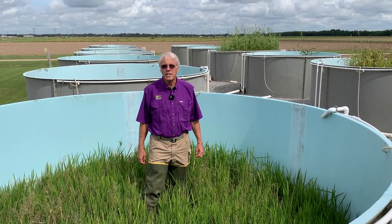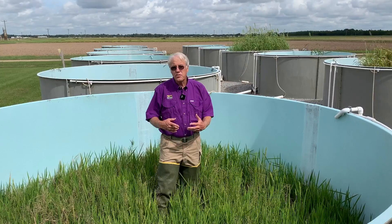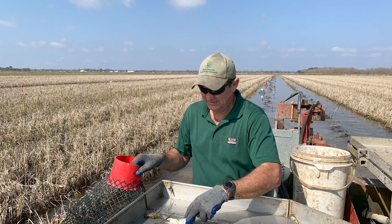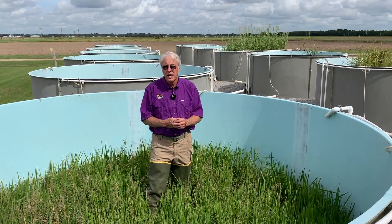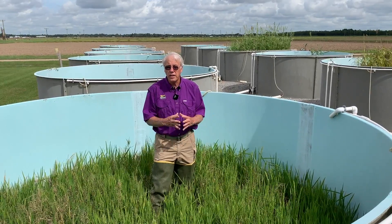I'm Mark Shirley, Crawfish Specialist with the LSU AgCenter at Louisiana Sea Grant. Crawfish farmers that have a permanent crawfish pond — that's a pond that's crawfished year after year — quite often want to produce a crop of food or some forage for crawfish for the season. And here at LSU, we've done a lot of research on what you can plant.